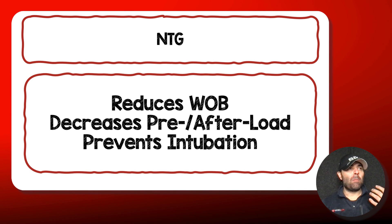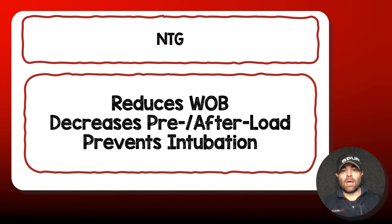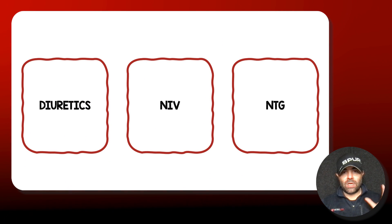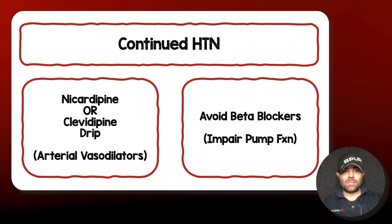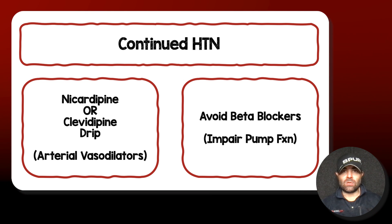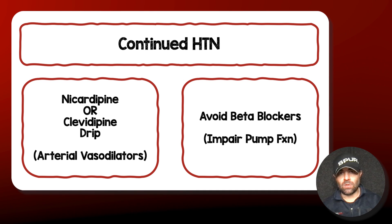Nitroglycerin, much like non-invasive ventilation, reduces work of breathing, decreases preload and afterload — more so preload than afterload — and prevents intubation. Now, some patients will still continue to be hypertensive. For those patients I consider nicardipine or clevidipine as a drip. The reason I like those is because they're arterial vasodilators. Whereas nitroglycerin works more on the venous side, these work more on the arterial side and help decrease afterload even more.